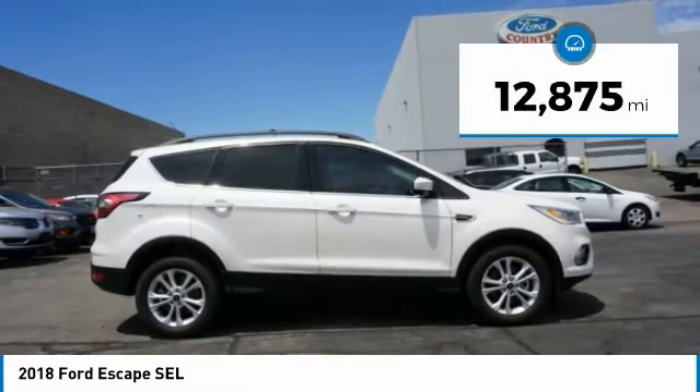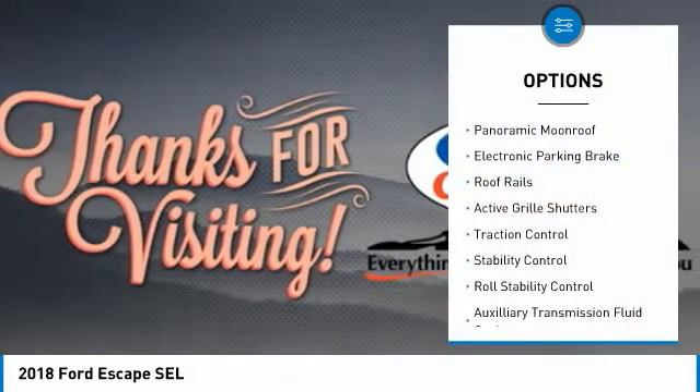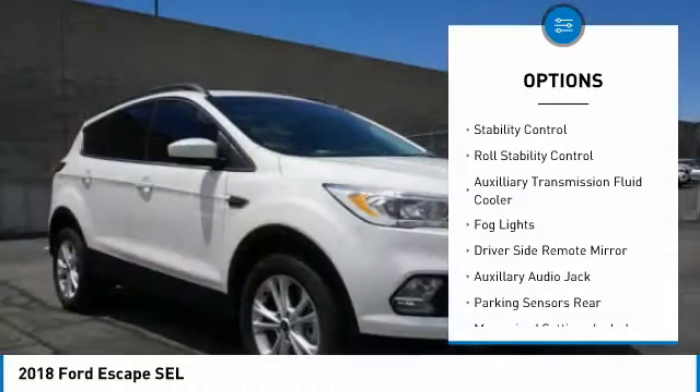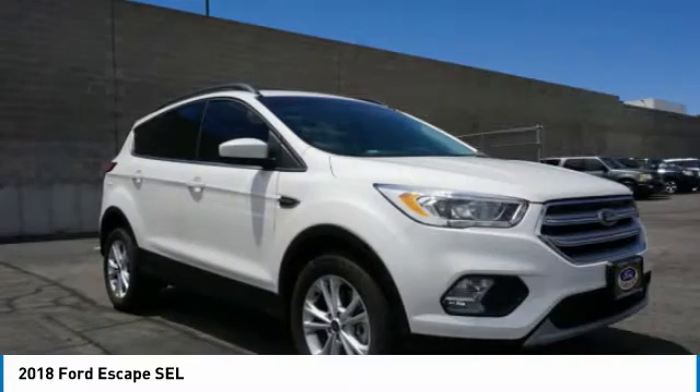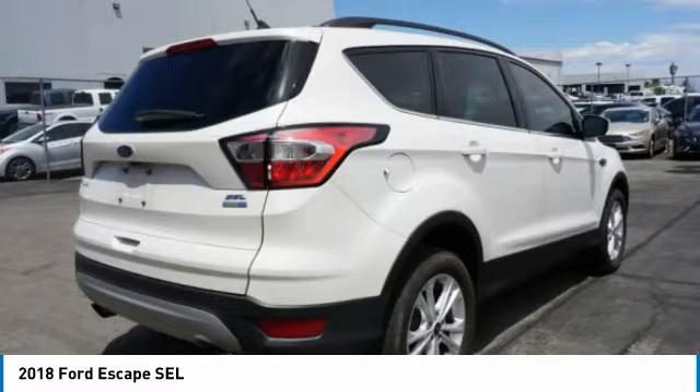This vehicle has less than 15,000 miles. Here are some of this vehicle's great options: panoramic moonroof, electronic parking brake, roof rails, active grille shutters, traction control, stability control, roll stability control, auxiliary transmission fluid cooler, fog lights, driver's side remote mirror.